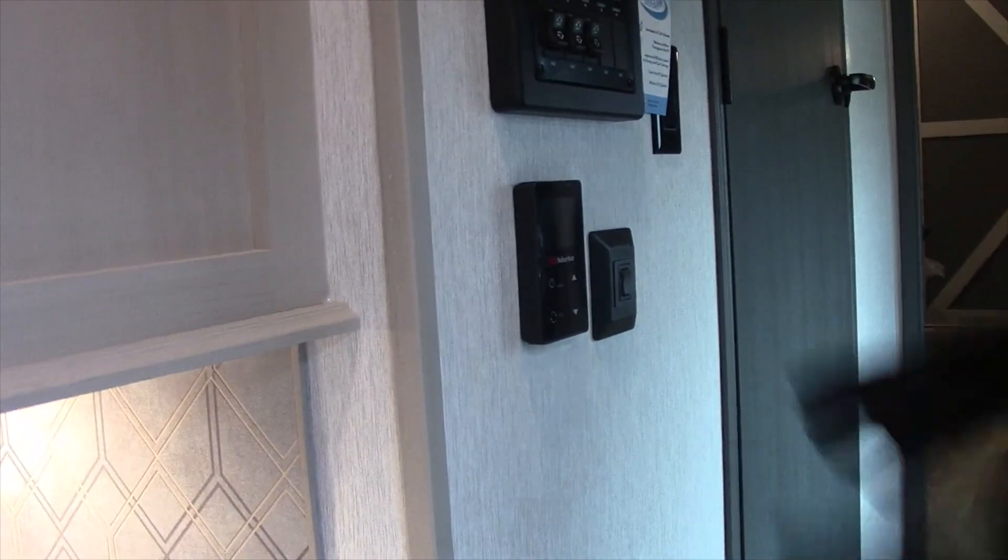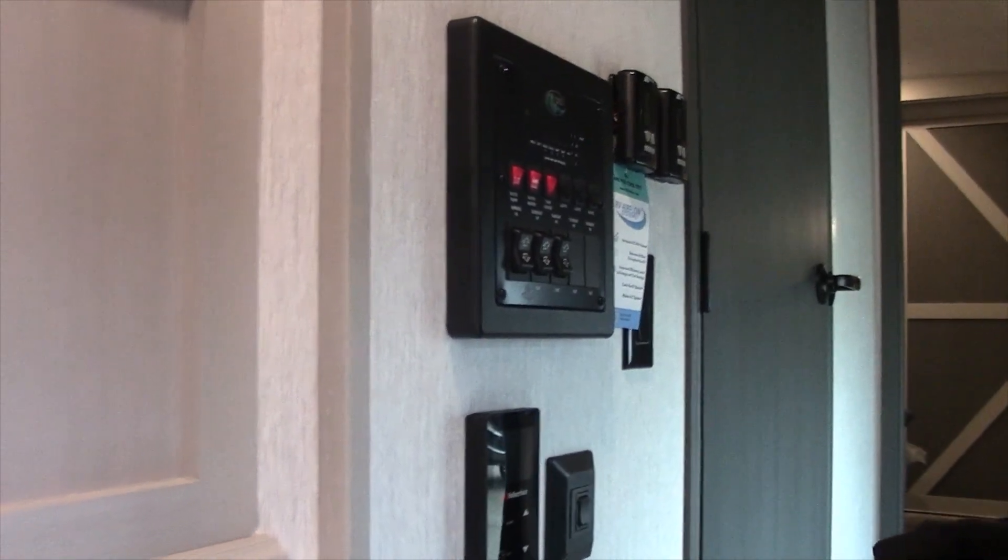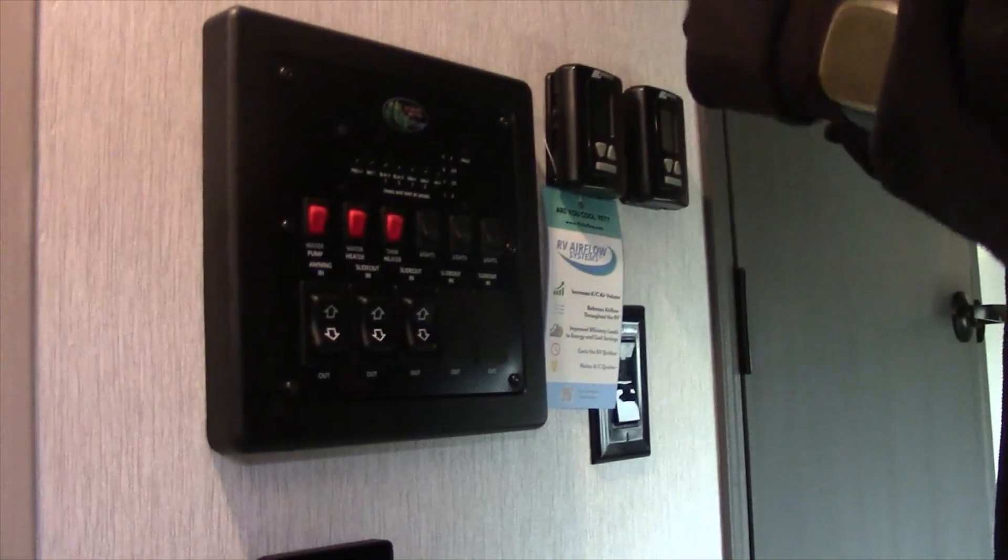There's a centralized control center right as soon as you walk in the door, so you can check your tank levels. It has the water pump, water heater controls, and slide-out controls. It also has the on-demand water heater controller and dual thermostats — one for the front and one for the rear.